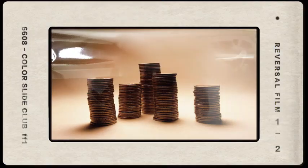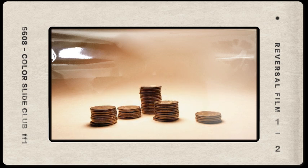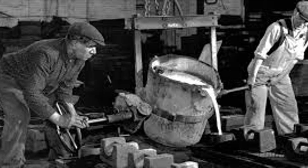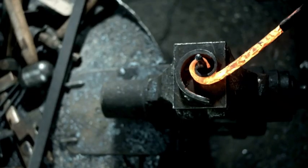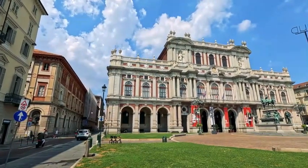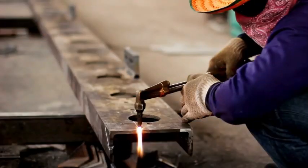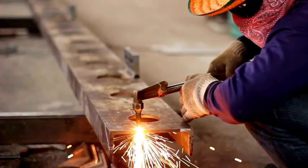The closing of the last great wrought iron mills may have been the most significant event in its decline. By mid-20th century, demand had plummeted so drastically that these specialist mills were unprofitable. The last commercial wrought iron works in the UK, Dudley Foundry, closed in 1974. Not much wrought iron has been mass produced since then. Today, the material may only be obtained by recycling or reusing iron from historic buildings.